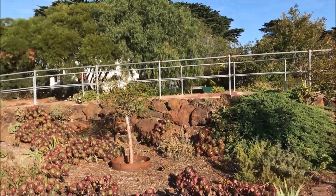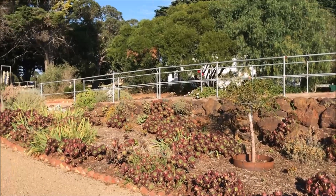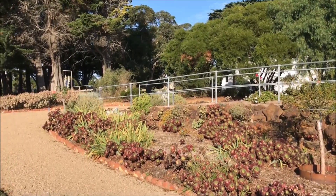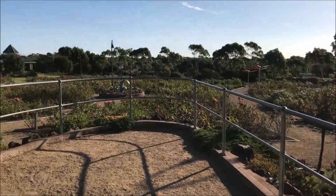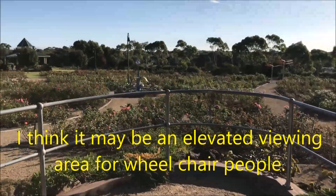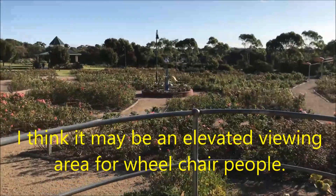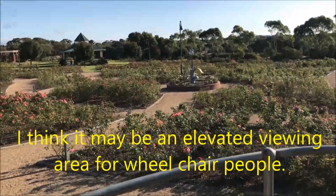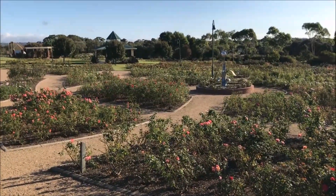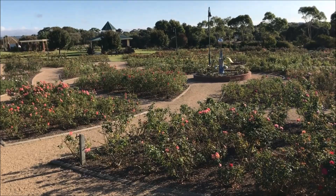I'm not sure what we've got here, so let's have a look and see if we can find out. Maybe it's some sort of raised viewing area. Yes, that gives us an elevated view of the Rose Garden.